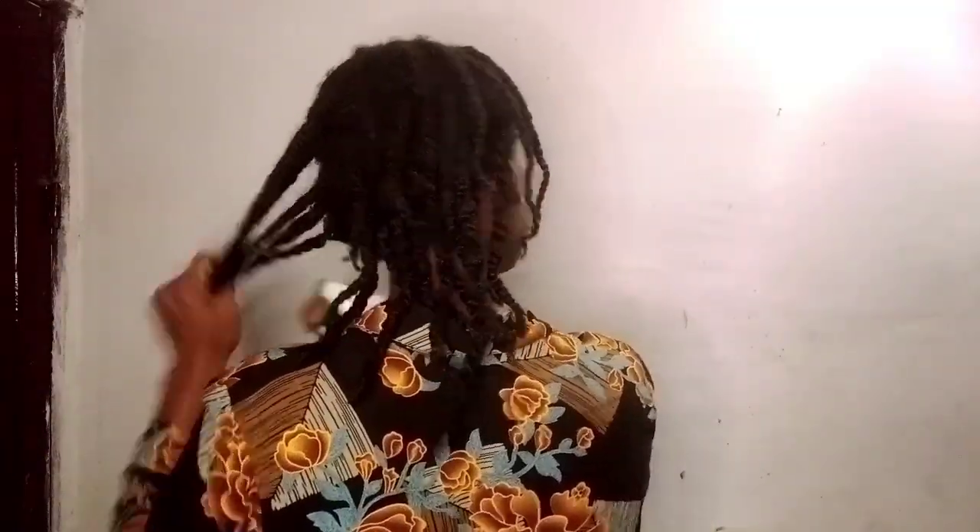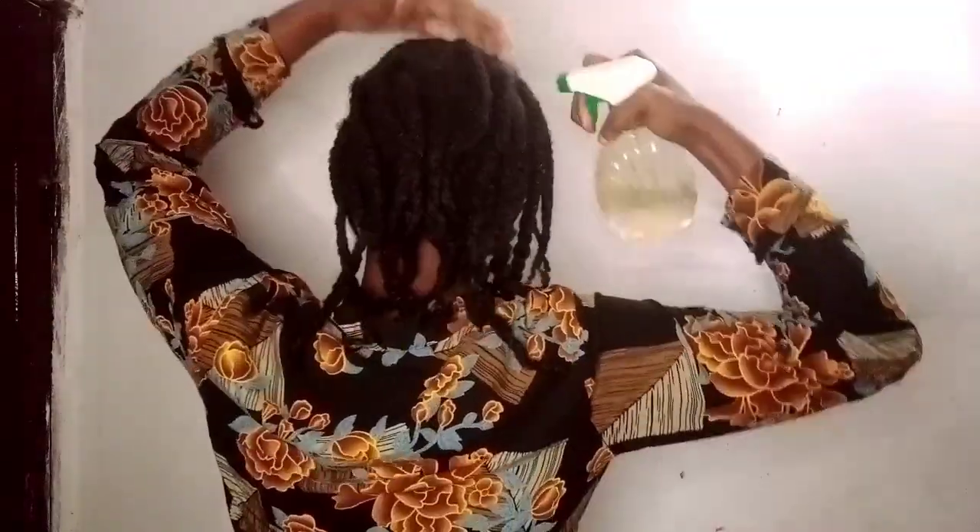You have to be consistent before you see results, which means using it every day or at least three to four times a week with scalp massage. I'm going to go ahead and sprinkle water on my hair — as you can see, it's already in a protective hairstyle. This is an old mini twist protective hairstyle.